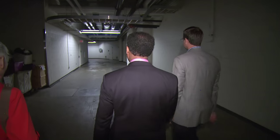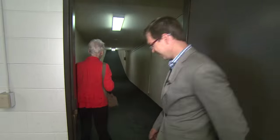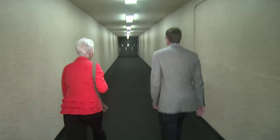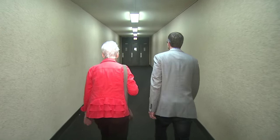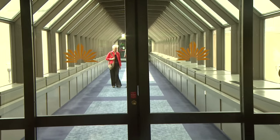Now this tunnel system was closed to the public decades ago, but there are tunnels that are open to the public — like this one that goes underneath Monroe. It's got carpet and everything.